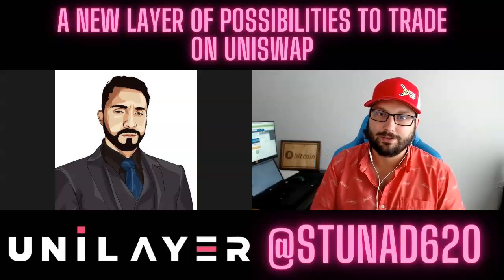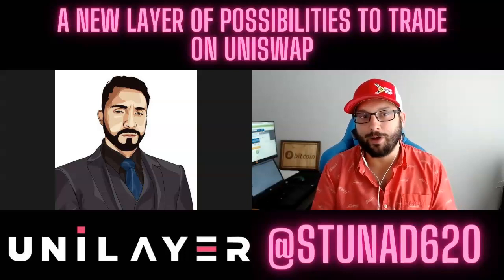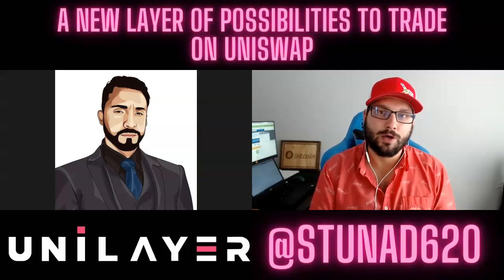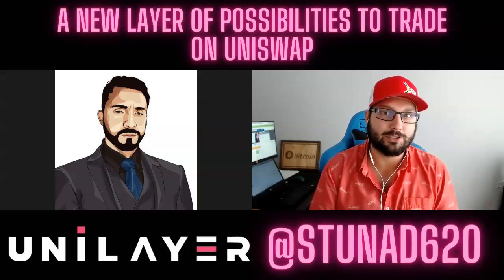How are you doing today, Gio? Thanks for having me. I'm excited to learn more about Unilayer and allow my community to learn more as well, especially now with more and more people trading on Uniswap. It'll be interesting to see why you think you will provide an edge to your users.